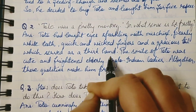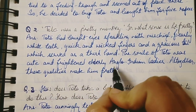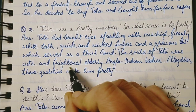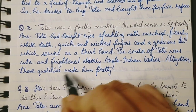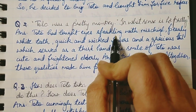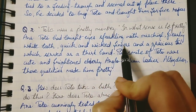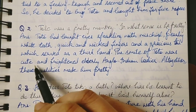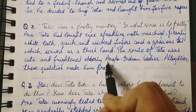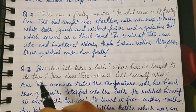His gracious tail worked as a third hand. The smile of Toto was cute but frightened elderly Anglo-Indian ladies. All together, these qualities — his sparkling eyes, pearly white teeth, quick and wicked fingers, a gracious tail serving as a third hand, and his smile — made him pretty.